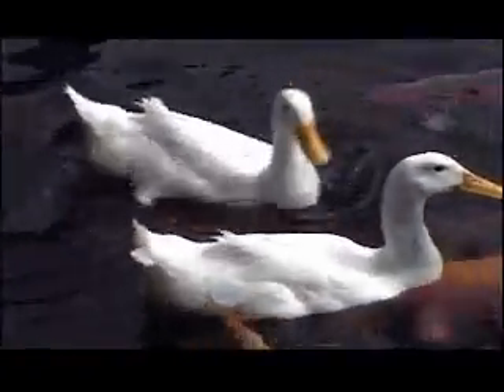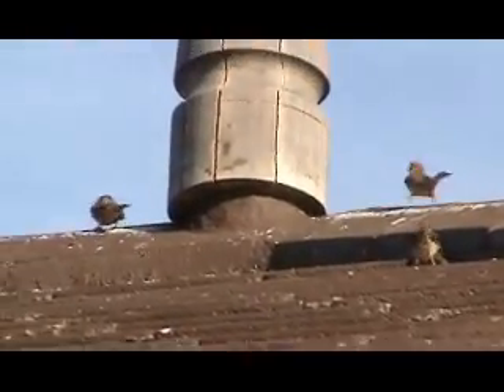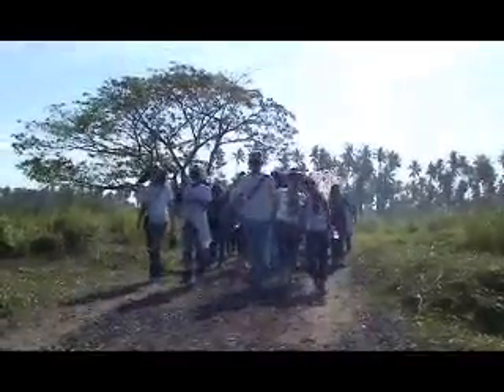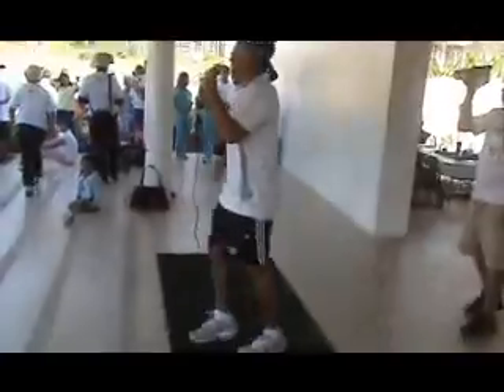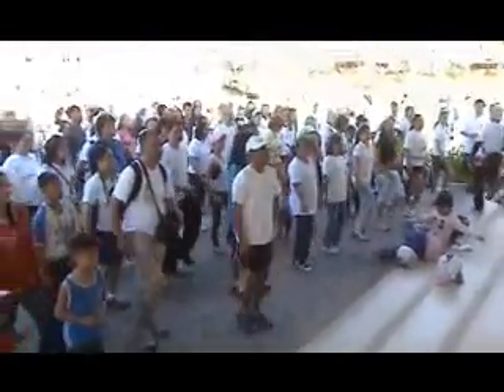Animals, like humans, need light to survive. Without light, it would be difficult for the fishes to swim and the birds to fly. This is true for all other living things. Human beings need light in order to visualize their environment and to perform necessary activities like swimming and walking.